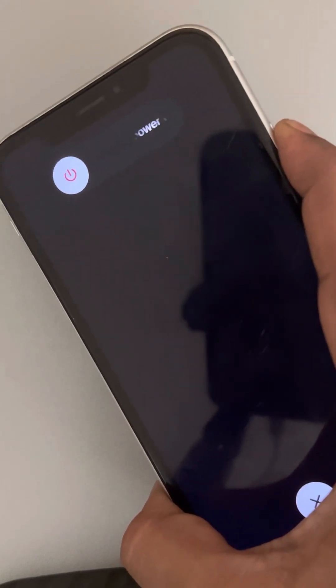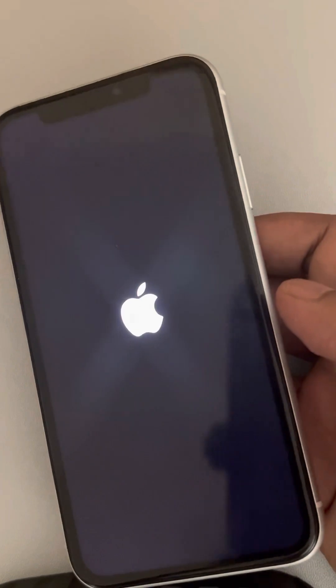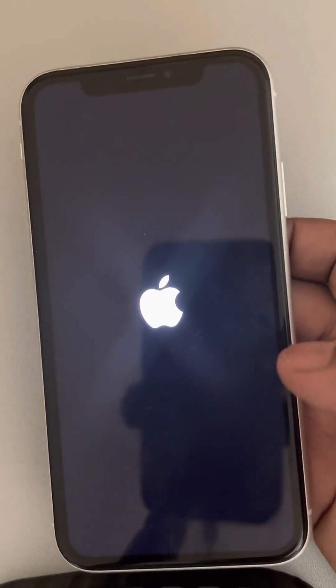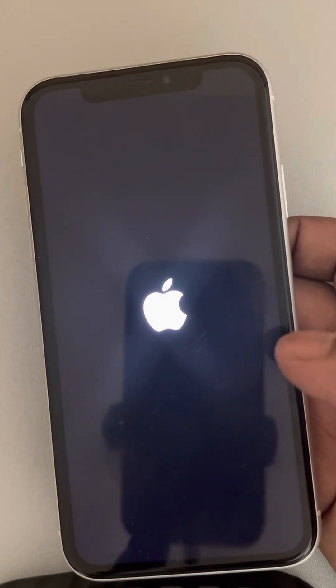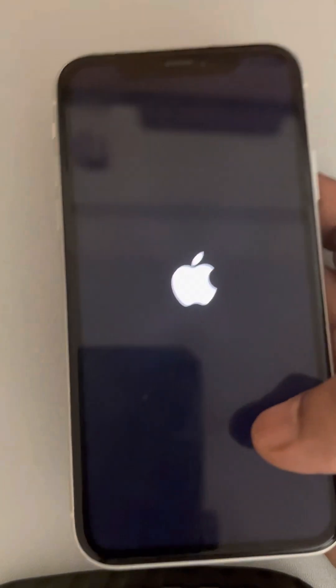Do not release the right side button until the Apple logo appears on the screen. Once the Apple logo appears, you can release the button. You have now successfully force restarted your iPhone, which will fix the issue.